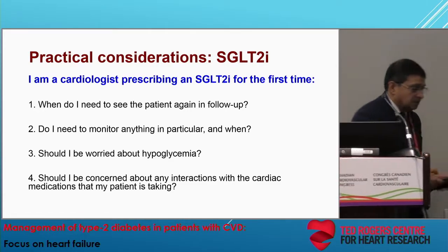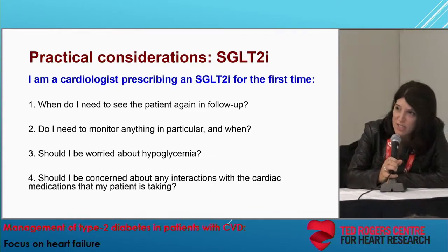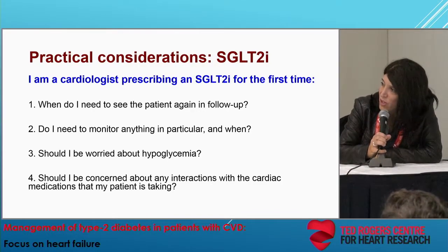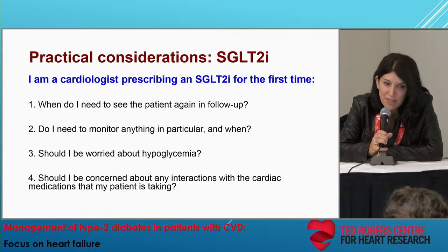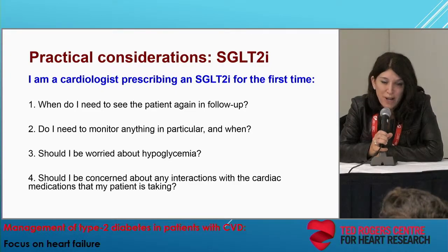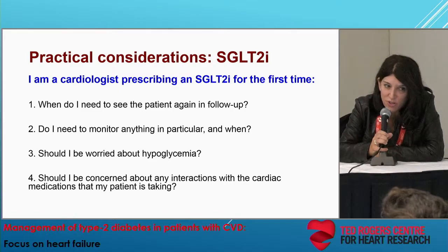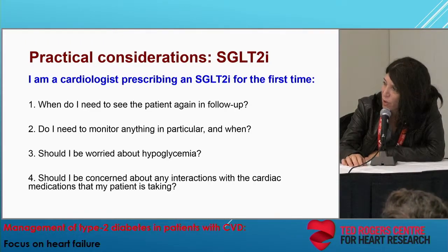Thank you very much. This is a question for David Fitchett. I am a cardiologist, and after these very comprehensive lectures, you've convinced me to start treating type 2 diabetic patients. I'd like to prescribe an SGLT2 inhibitor for the first time. Practical rapid-fire questions for Dr. Fitchett: I'm prescribing this heart failure patient an SGLT2 inhibitor — when do I need to see this patient in follow-up again?